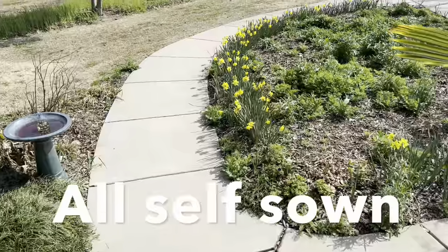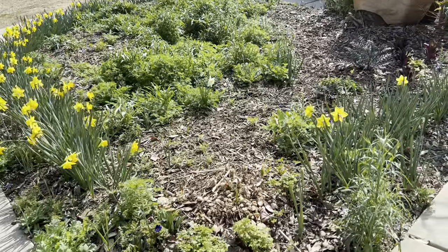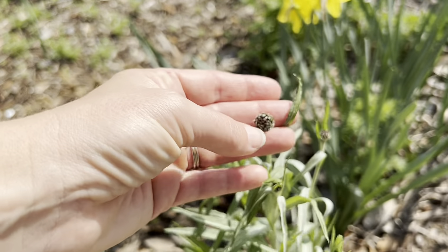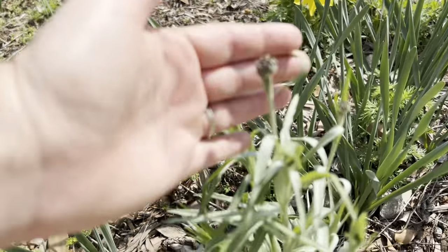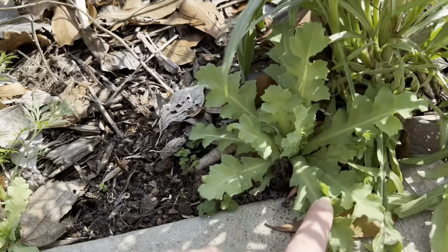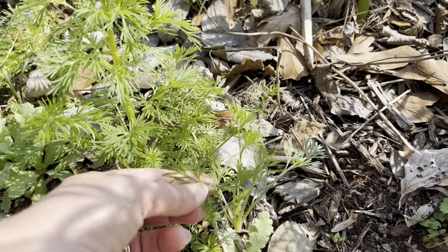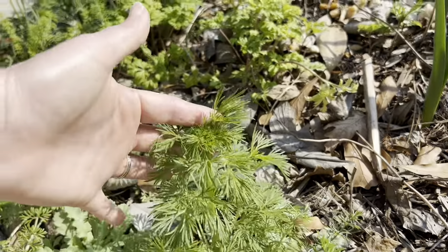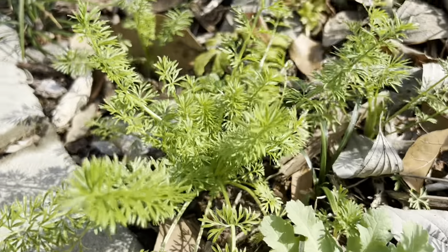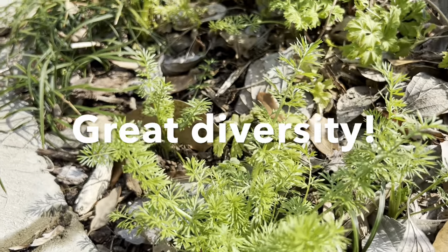Right out here in the front border, you can see the daffodils are in full bloom. And this is crazy, but bachelor buttons are starting to have flower buds — I've never had bachelor buttons this early. Obviously this is a self-sown plant right here on the edge. Here's a self-sown poppy, here is a self-sown California poppy, a larkspur already bolting, more poppies, and adjacent here is nigella. There is a lot going on in this one square-foot corner. It's amazing.